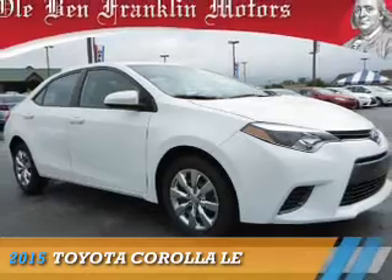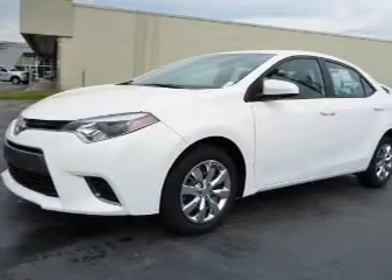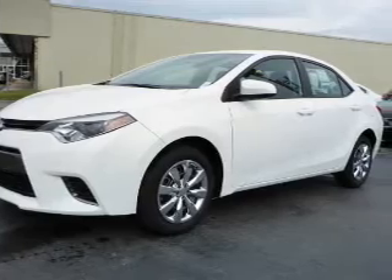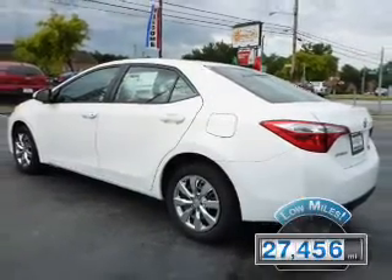Presenting the 2015 Toyota Corolla. It's powered by front-wheel drive, a 1.8-liter four-cylinder engine, and a continuously variable transmission. With fewer than 30,000 miles, this vehicle has a long road ahead.